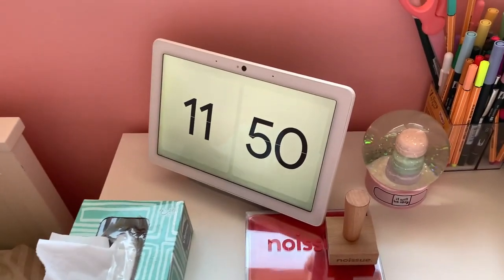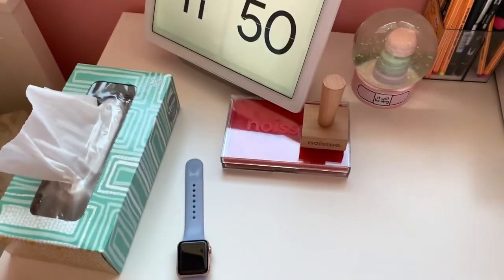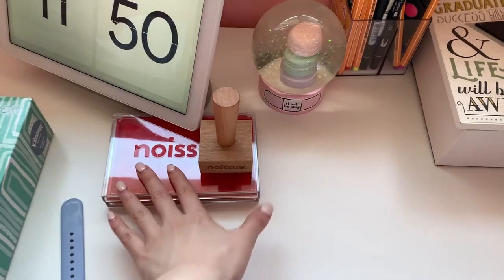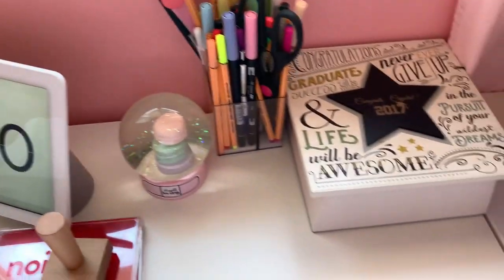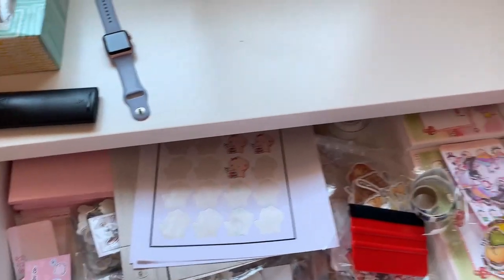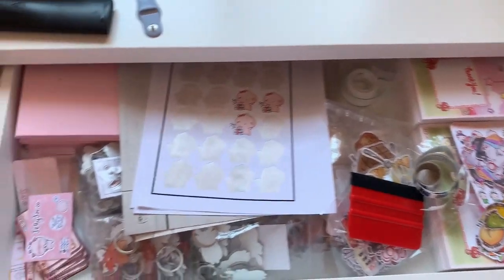This is a Google Hub. It's really nice for watching YouTube and stuff in bed. And this is my No Issue stamp. This is where I keep most of my stuff I need to pack for my stickers.